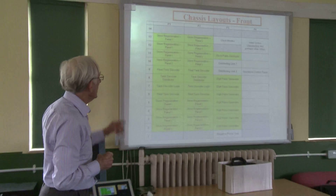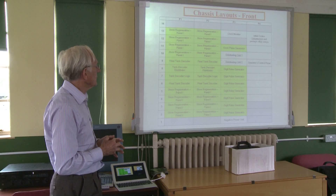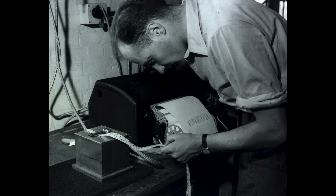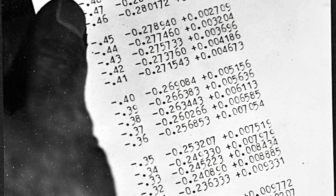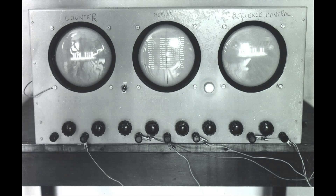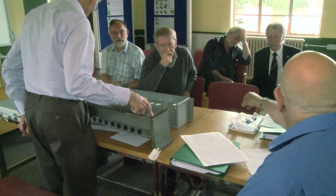The key issue for us is building an authentic replica. That means building something that matches what we can see in the surviving photographs, building something that runs programs that EDSAC would have run, and as much as we can building it using components and techniques from that time. So it's a giant jigsaw puzzle with half the pieces missing.